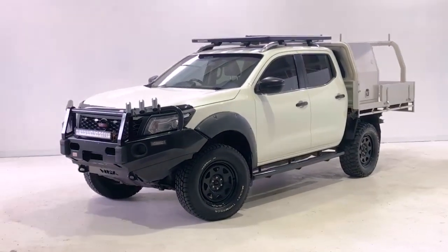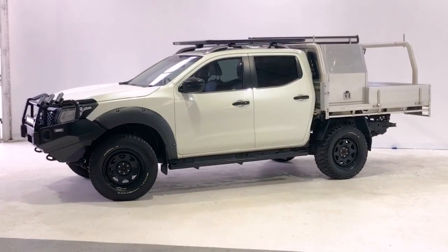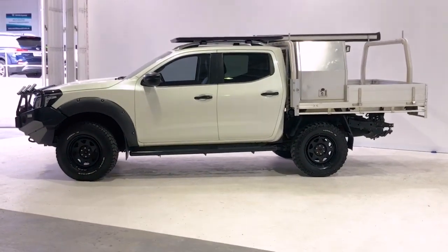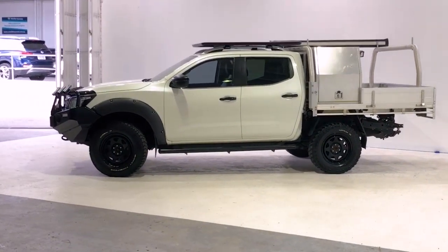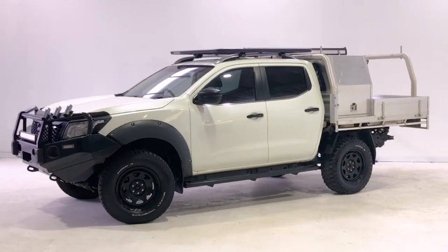Introducing the 2016 Nissan Navara STX edition. The Navara is a four-wheel drive, four-door dual cab ute with five seats, powered by a 2.3-liter turbo diesel engine that has 140 kilowatts of power and 450 newton meters of torque.